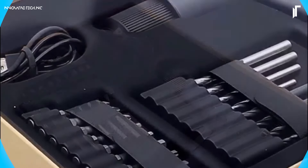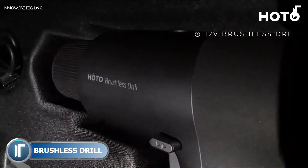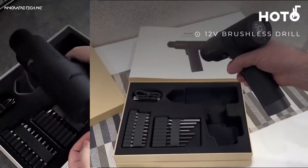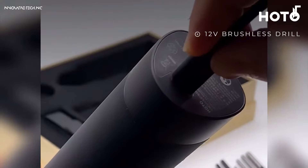The HOTO Cordless Brushless Drill 12V is an advanced, compact drill perfect for precision tasks around the home or workshop. Featuring a brushless motor, it offers efficient, long-lasting performance with minimal noise and reduced wear.